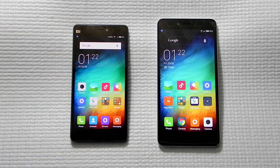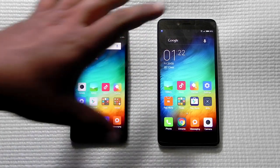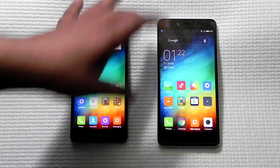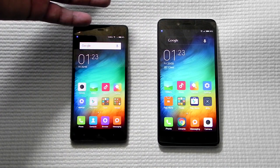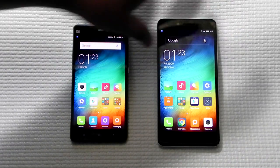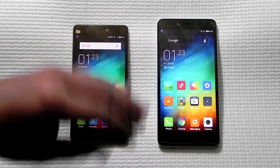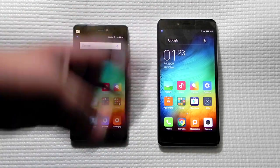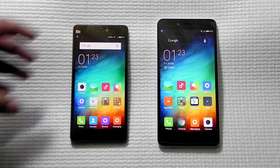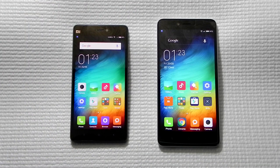Here are the reasons to prefer the Redmi Note 2 over the Mi 4i. First, it has a better CPU clocked at 2.0GHz, or 2.2GHz on the Prime edition, compared to a maximum of 1.7GHz on the Mi 4i. It also offers a bigger 5.5-inch Full HD screen, expandable storage via microSD, and a removable battery.